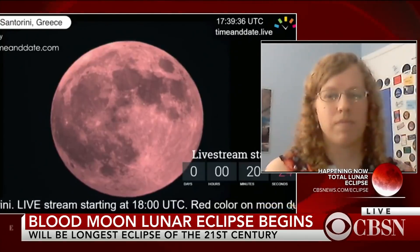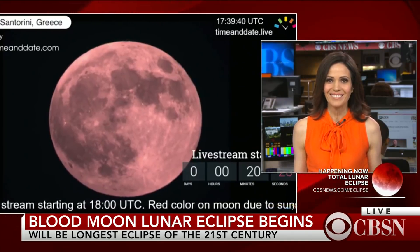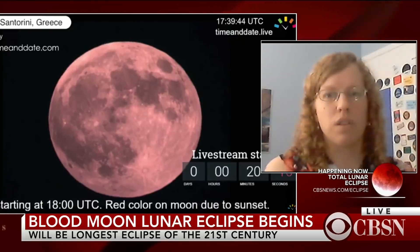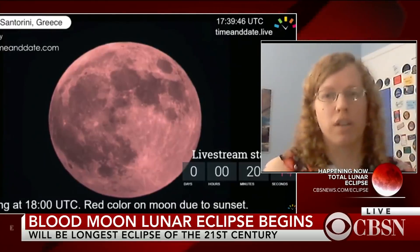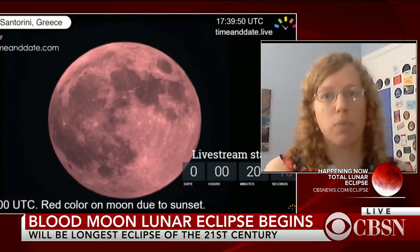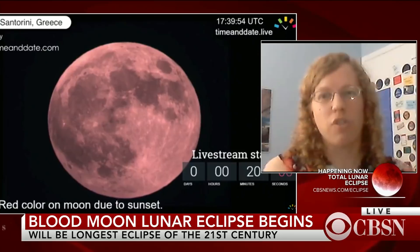Elizabeth, first off, I'm so sorry — are you upset to be missing this, being in North America? I am totally upset because it's always an amazing view to see the moon turn blood red just like this. But thankfully, it happens fairly frequently. It's not like a solar eclipse where it's like once in a lifetime, so you'll have plenty of opportunities to watch it in the next year or two.